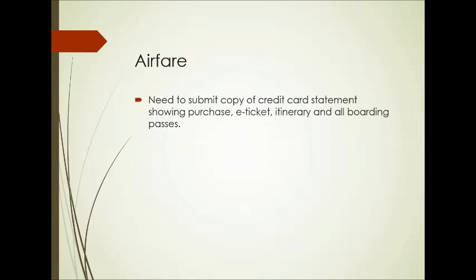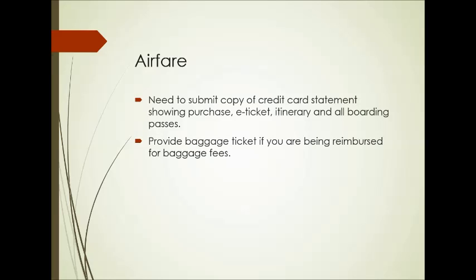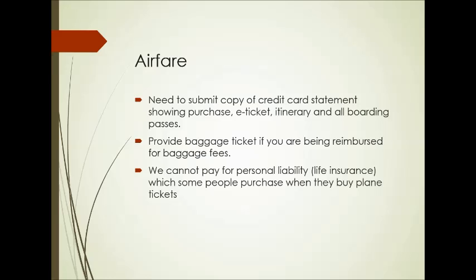For airfare, you need to submit a copy of your credit card statement showing the purchase, your e-ticket, your itinerary, and all boarding passes. Boarding passes — if they let you keep them, make sure you do and bring them in; we really need those to get reimbursed. If the company takes your boarding pass, such as Southwest often does, just let us know that. Provide your baggage ticket if you're being reimbursed for baggage fees. We cannot pay for any kind of insurance — if you want to purchase that you can, but you just can't get reimbursed through the club or the University of Florida.